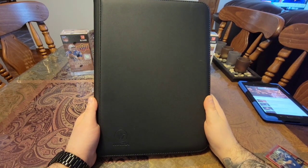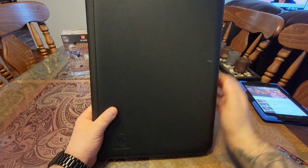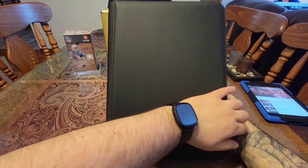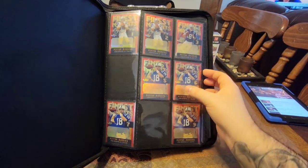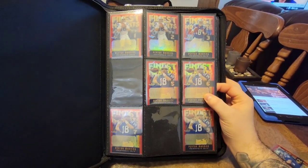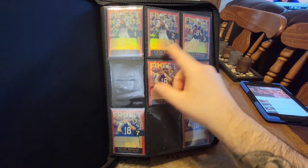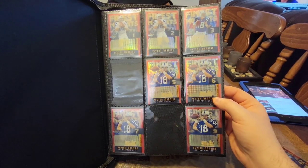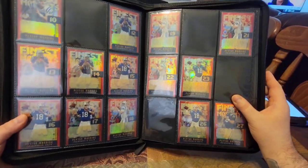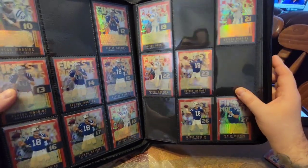I have a couple sets in this binder — shout out to Dustin Abraham, he recommended this binder and I absolutely love it. This is the Wintra. So the first set in here is going to be a little challenging on camera. This is the 2005 Topps Finest, Finest Moments set. Here you can see each one has a different number on it. On this page I'm missing the 4 and the 8, and then the collection continues. I just love the gold shine of these.